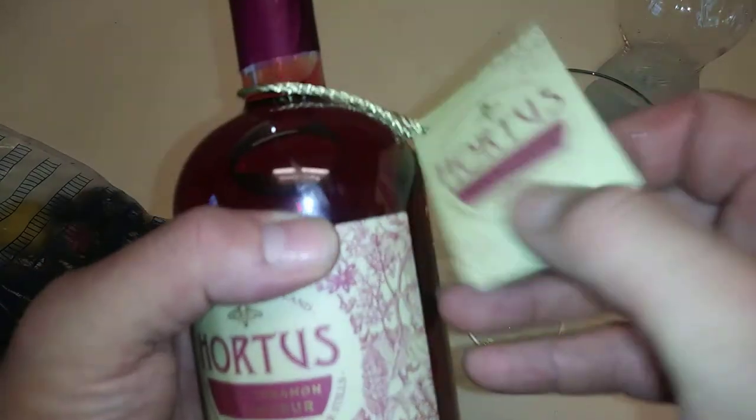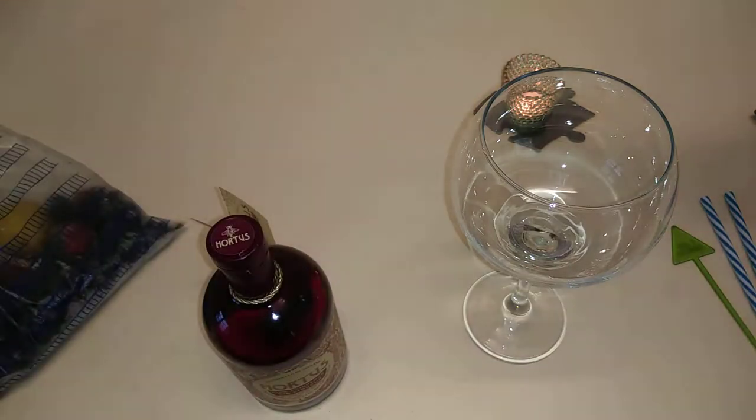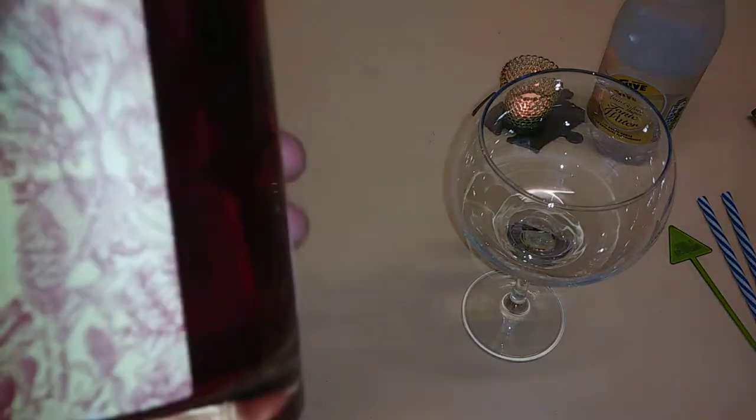You can top it up with soda or lemonade, but what we're doing today is using Vive tonic water. This is Aldi's — the low calorie stuff. So let's get on and get this bottle opened.